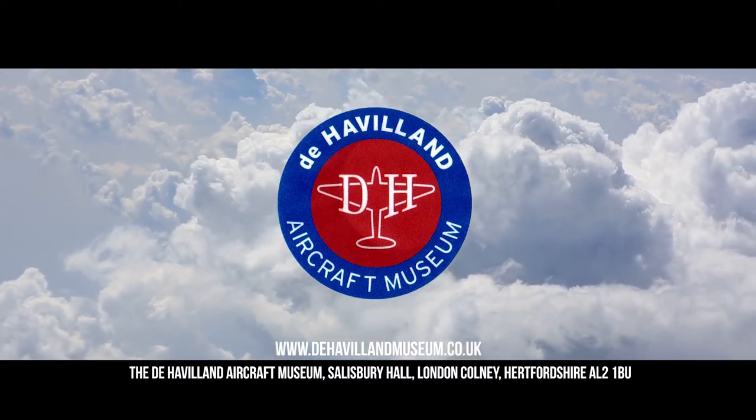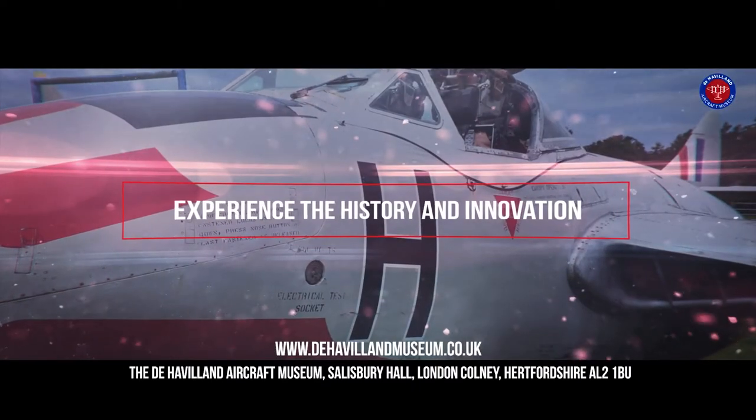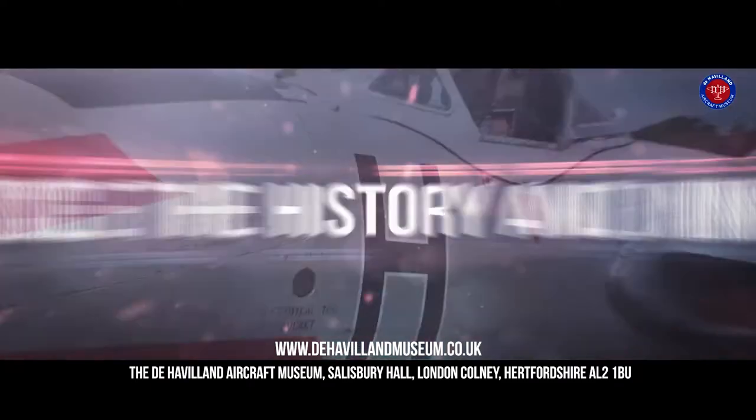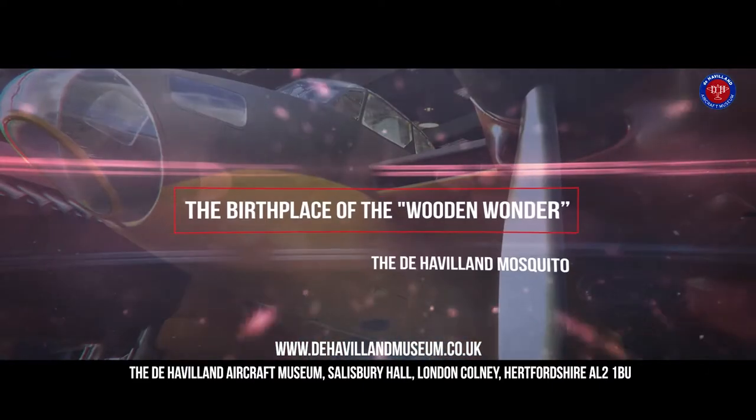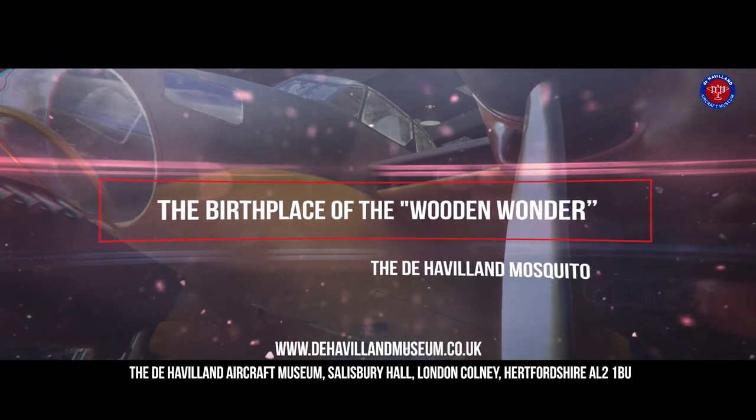Explore the magic of de Havilland aircraft as never before. Experience the history and innovation. Explore the secret design centre, the birthplace of the wooden wonder, the de Havilland Mosquito.